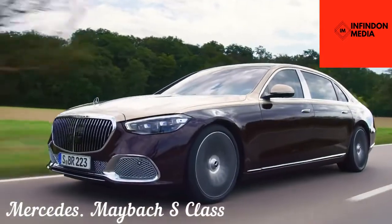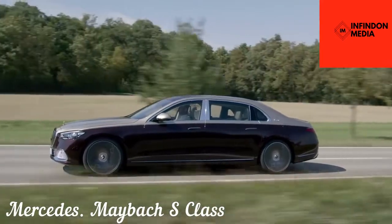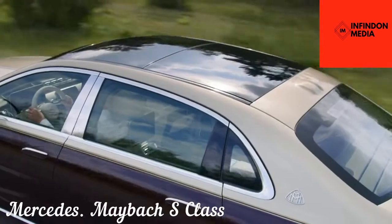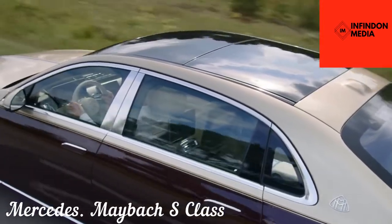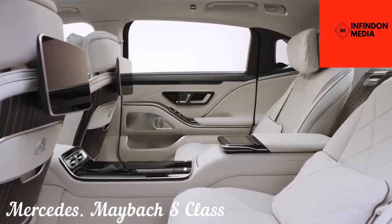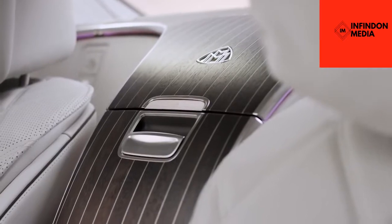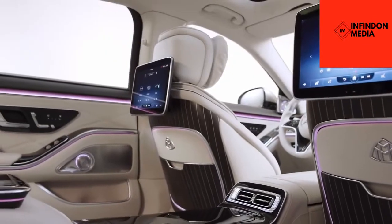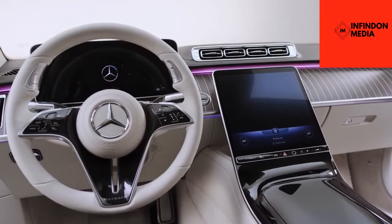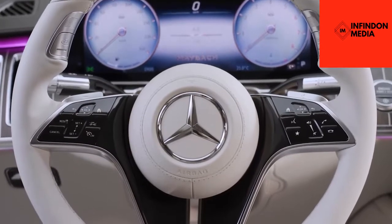Mercedes Maybach S-Class. If the level of sophistication in a normal S-Class is no longer up to your expectations, then no need to worry, as the Maybach edition aims to resolve all your woes. Everything from the front grille to the rear bumper has been reworked to provide it with an utterly luxurious makeover. The Maybach version boasts a visibly upgraded wheelbase, 18 cm longer than the standard long-wheelbase version of the S-Class. Maybach offers the car in a dual-tone paint scheme, a job that takes more than a week to complete.